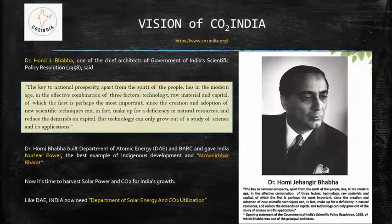That was the vision of Dr. Homi Bhabha — not just to do fundamental research, but to really make sure technology grows out of the study of science and benefits society. That's what the Department of Energy and BARC did; they were able to give India nuclear power. Imagine India without nuclear power. Now it's time to repeat the same thing, but rather than nuclear energy, it has to be solar energy and CO2.